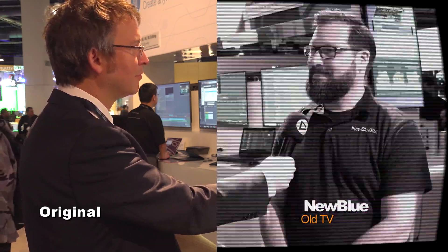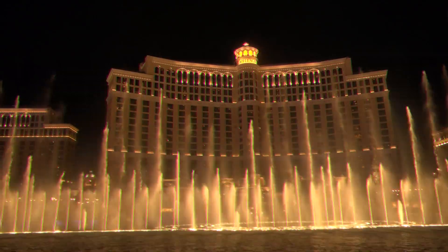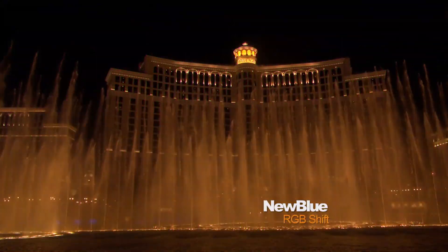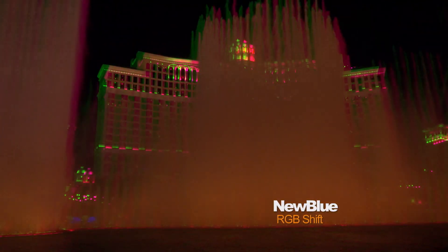RGB Shift is something that would normally require combining multiple filters with animation, but here one filter does it easily. The RGB Shift filter doesn't just separate the colors — it also applies algorithms for movement, jitter, smooth moves, and lets you pick which colors you want, bringing excitement and energy to the edit.